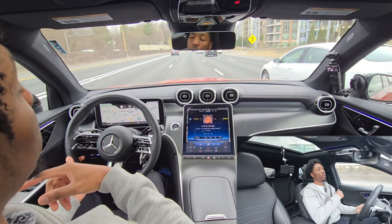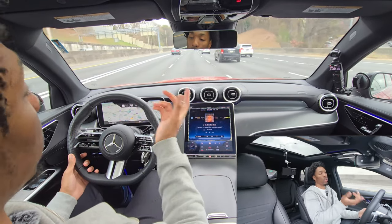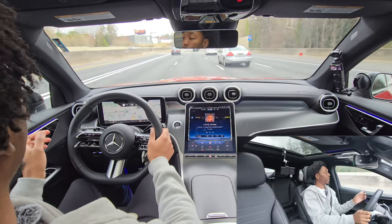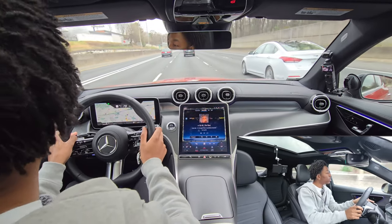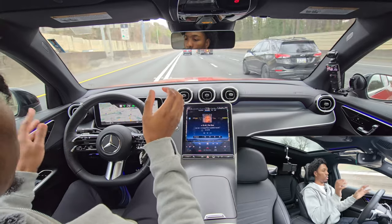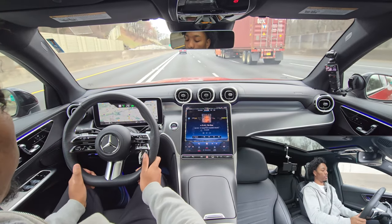With the blind spot alert — if there's somebody in your blind spot and you have the turn signal on toward that side, it's going to beep and let you know somebody's there. If you're not anticipating turning it's just going to light up red. I'm going to turn the adaptive cruise control back on — hit resume — and it's going to take over. I just have to keep my hand on the steering wheel every now and then.